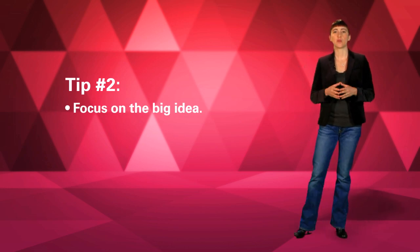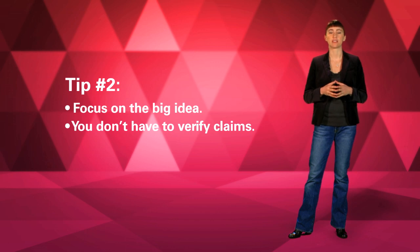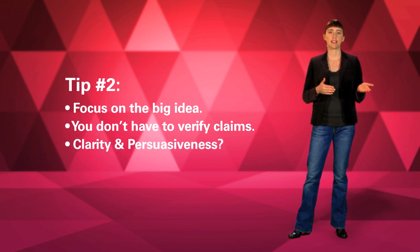Second, focus on the big idea. Technical evaluations come in the semifinal round, so you don't have to verify students' claims. Instead, look for things like clarity and persuasiveness. Ask yourself, does this make sense to me? Could this possibly work?